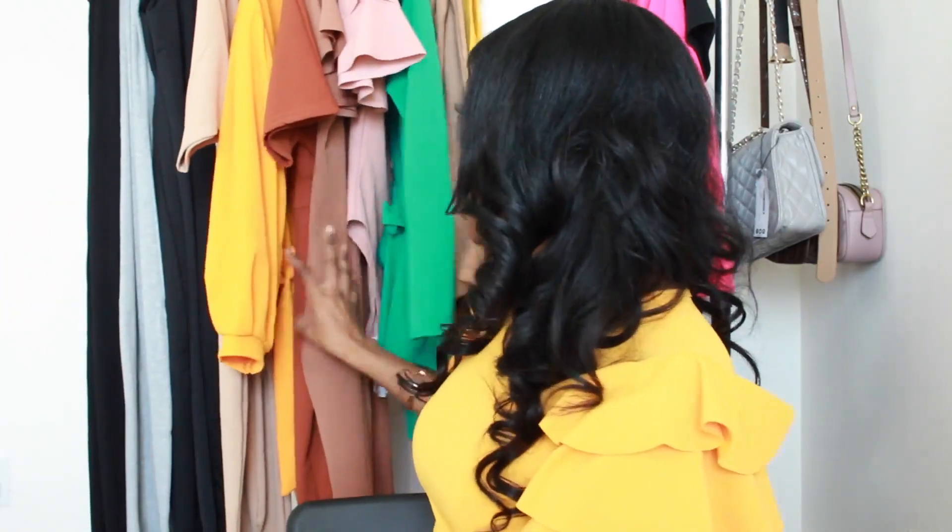So without further ado, let's go ahead and get into the video. This is a top from Boohoo that I've been having for like over two or three months now — I got this in my last try-on haul from Boohoo. This is the stuff that I got. There's so many clothes here. We have everything from dresses, jumpsuits, bodysuits, bandeau dresses. Like this is an actual official summer try-on haul.